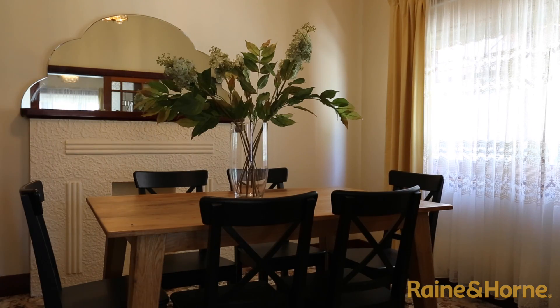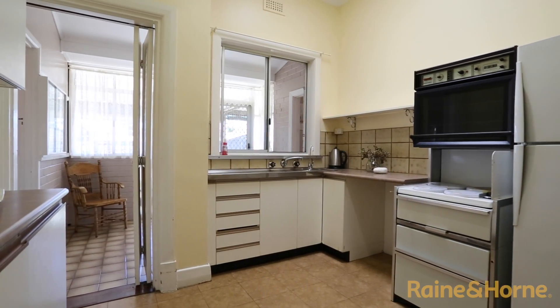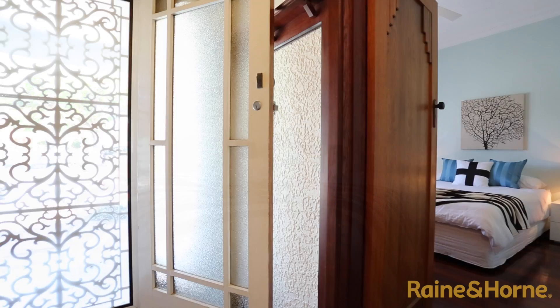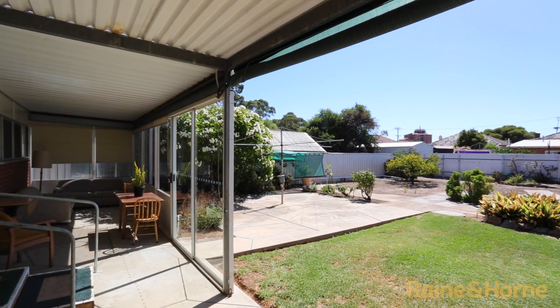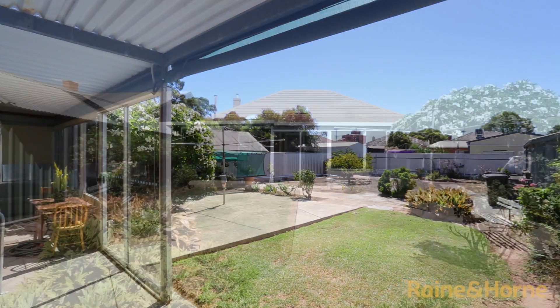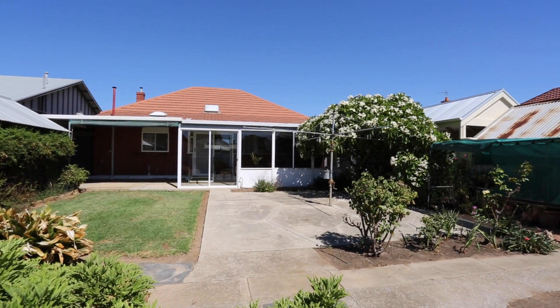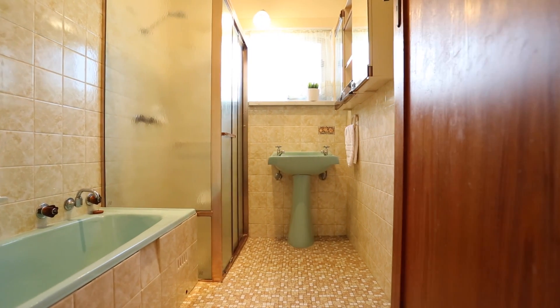Proudly owned by the same family for many years. The kitchen and other items have been updated in the 70s and 80s, and many of the character features throughout are original to the era. This home will respond beautifully to modernising and sits on around 685 square metres of land with a north-facing backyard, so there's plenty of room for your future extension. This home is perfect to live in as is, and upgrade as you wish.